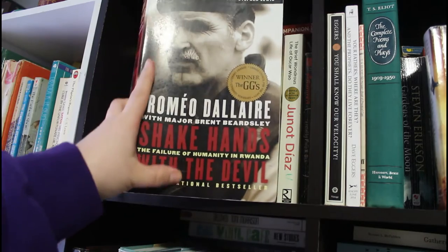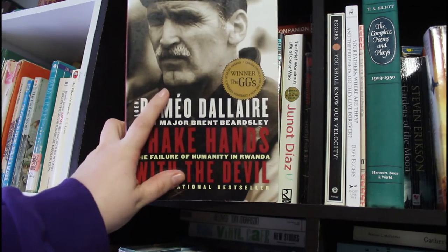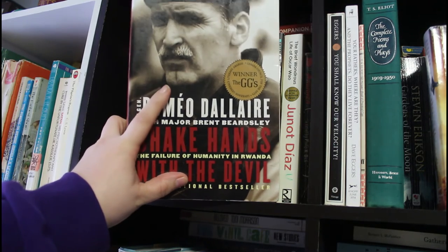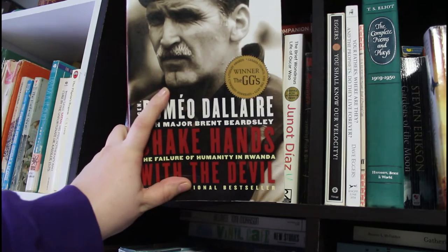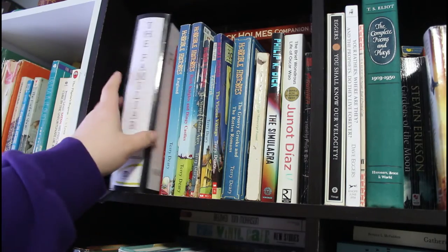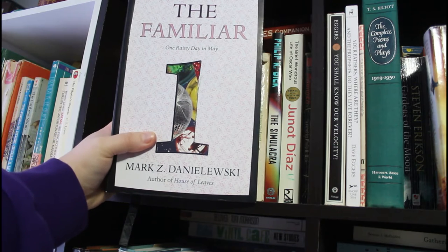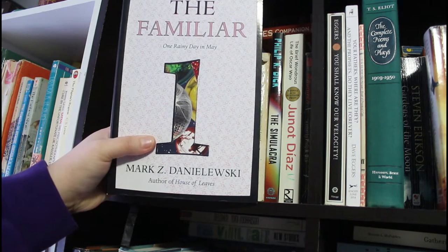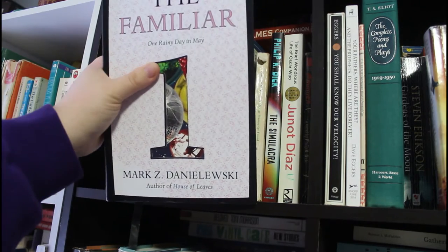This is Shake Hands with the Devil by Roméo Dallaire. It's about the genocide in Rwanda — he was the head of the UN contingency sent there to try and stop the genocide but ultimately failed. Then we have The Familiar, Volume 1 by Mark Z. Danielewski. House of Leaves is missing from my shelf because it's wrapped up for a TBR, but this is one of his other books — experimental and pretty cool.